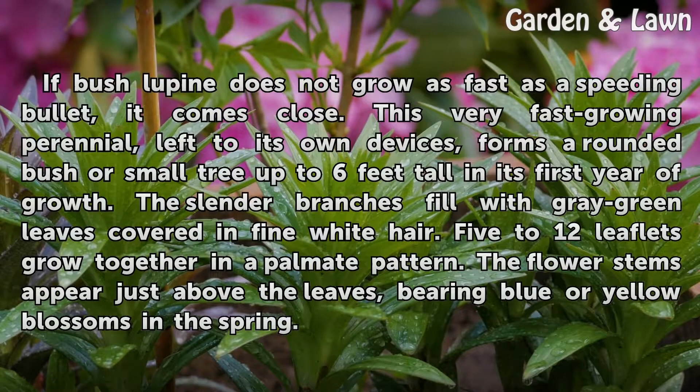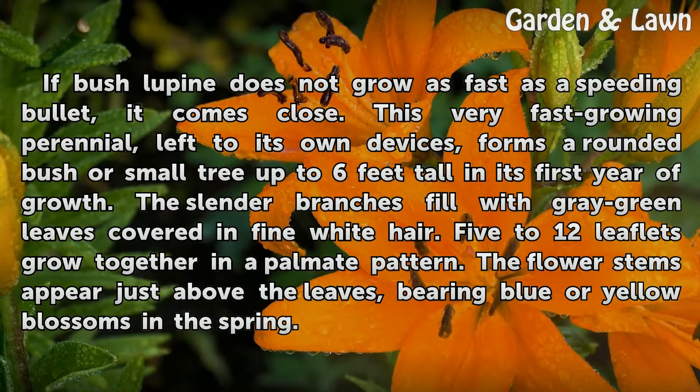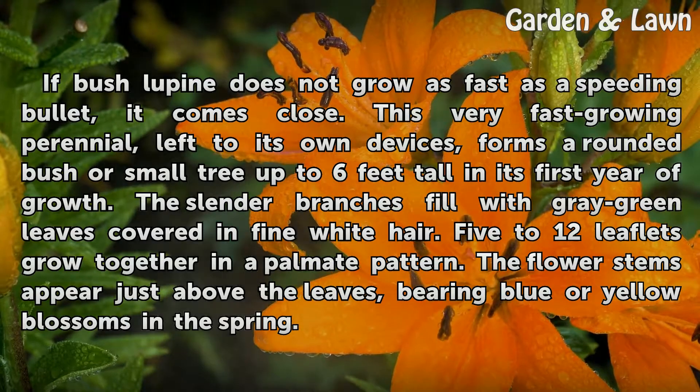If bush lupine does not grow as fast as a speeding bullet, it comes close. This very fast-growing perennial, left to its own devices, forms a rounded bush or small tree up to 6 feet tall in its first year of growth. The slender branches fill with gray-green leaves covered in fine white hair; 5 to 12 leaflets grow together in a palmate pattern. The flower stems appear just above the leaves, bearing blue or yellow blossoms in the spring.